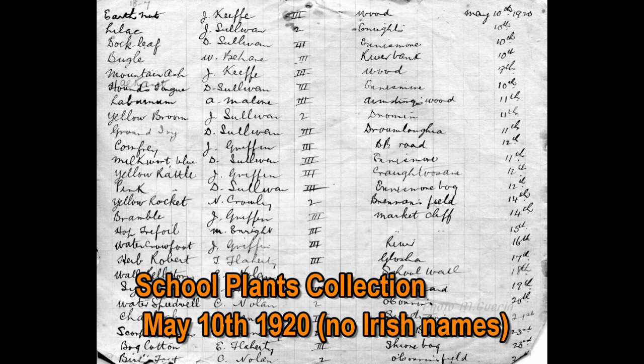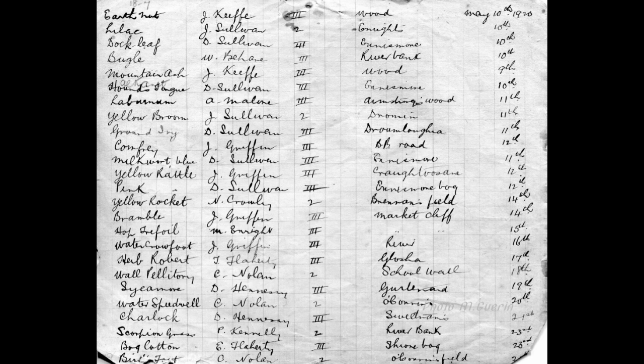This is the main purpose of my presentation — the plant collection of May 10th to 24th, 1920. Listed are: Earthnut by J. Keefe, in the woods; Lilac by J. O'Sullivan, in rights; Dockleaf by D. Sullivan, in a shore; Bugle by W. Behan, riverbank; Mount Ash by J. Keefe, wood; Houndstongue by D. Sullivan, in a shore; Laburnum by A. Malone, Armstrong Wood; Yellow Broom by J. Sullivan, in a shore; Ground Ivy by D. Sullivan, in a shore; Comfrey by J. Griffin, in a shore.